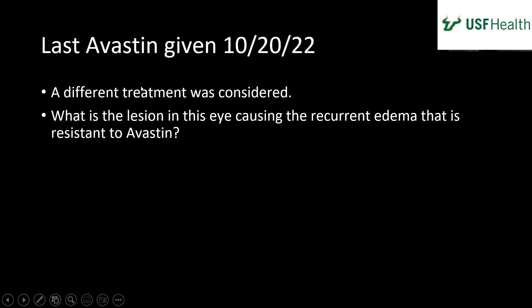On October 20th, a different treatment was considered. What is the reason in this eye? I think I have a summary of findings. We had initially a BRVO with associated macular edema that improved with Avastin, and then had a recurrence of macular edema.